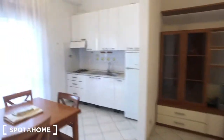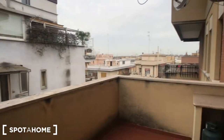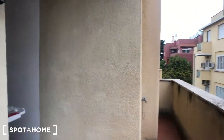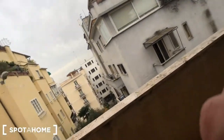We can move outside to the balcony. It's a big space that goes straight to the street as you can see. And that's it. For this apartment, more or less, that's everything. Don't hesitate to contact us on Spara Home for more information. See you next week.